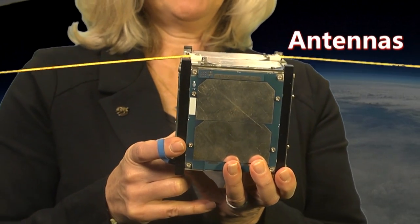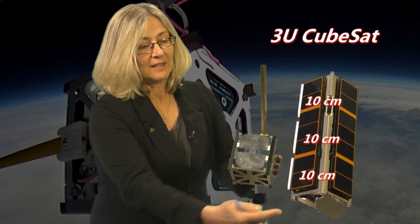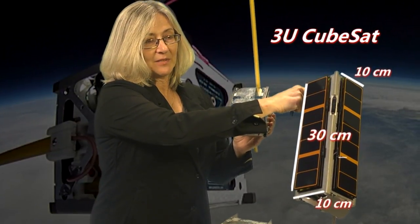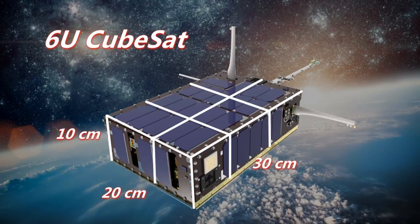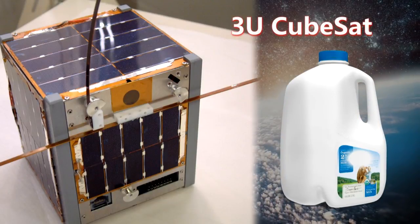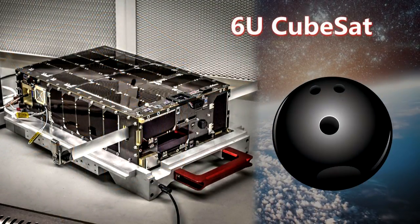The 1U cube is just a building block for larger CubeSats. For example, this is a 3U CubeSat — you can see 1, 2, 3 — measuring 10 by 30 centimeters by 10 centimeters. There are also 6U CubeSats that are 20 by 30 by 10. A 3U is about the weight of a gallon of milk, about 9 pounds. And a 6U is the weight of an 18-pound bowling ball.